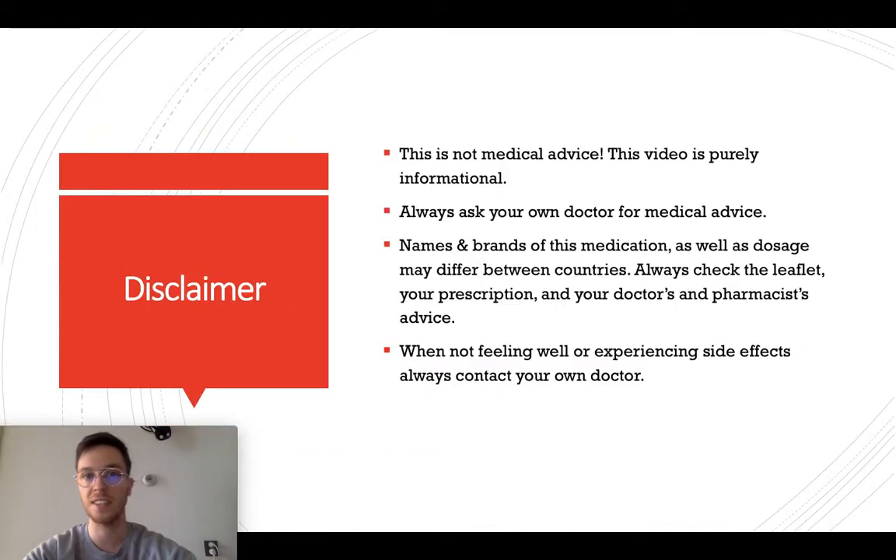Before we start, a little disclaimer. This video is meant purely informational — this is not medical advice, and if you're looking for medical advice, always contact your own doctor.